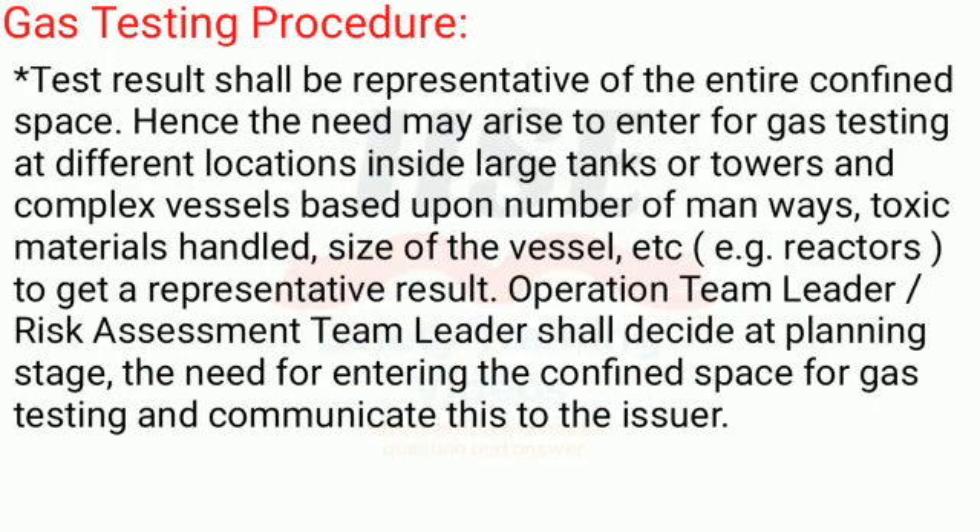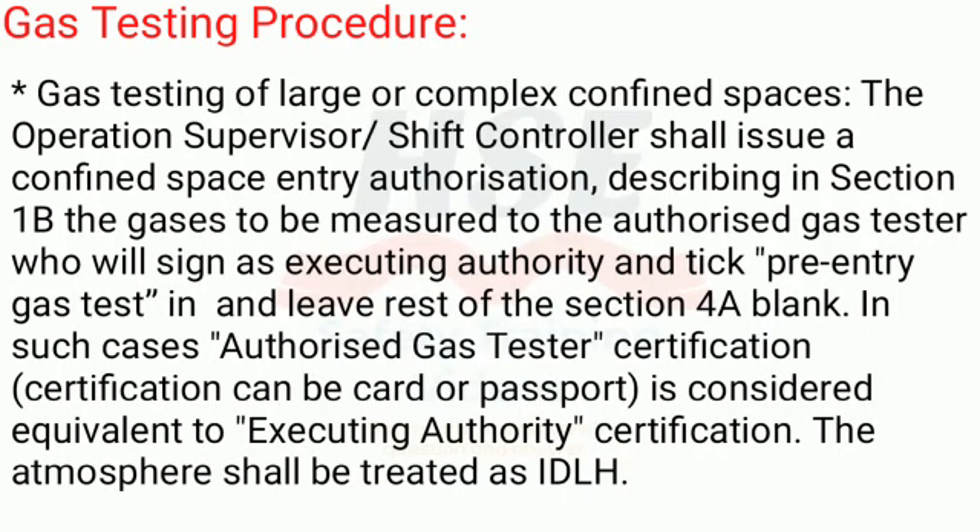Test results shall be representative of the entire confined space. Hence the need may arise to enter for gas testing at different locations inside large tanks, towers, and complex vessels — based upon number of manways, toxic materials handled, size of the vessel, etc. (for example, reactors) — to get a representative result. The operation team leader and risk assessment team leader shall decide at the planning stage the need for entering the confined space for gas testing and communicate this to the issuer.